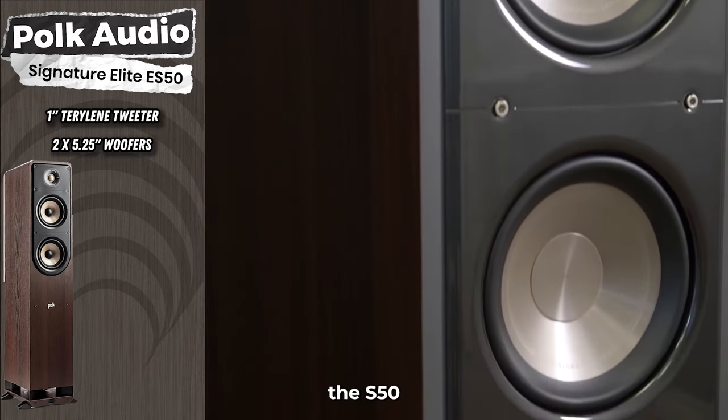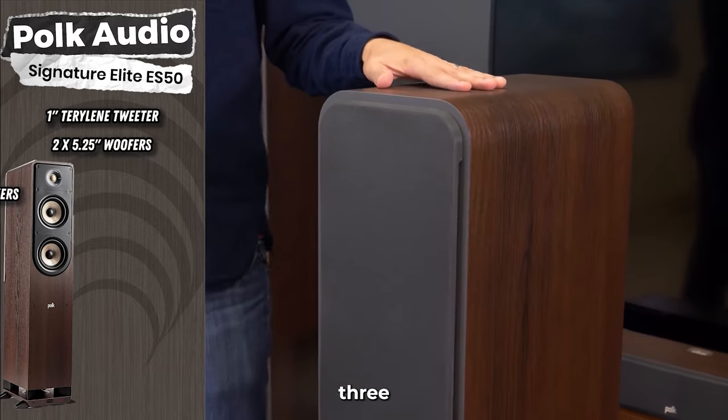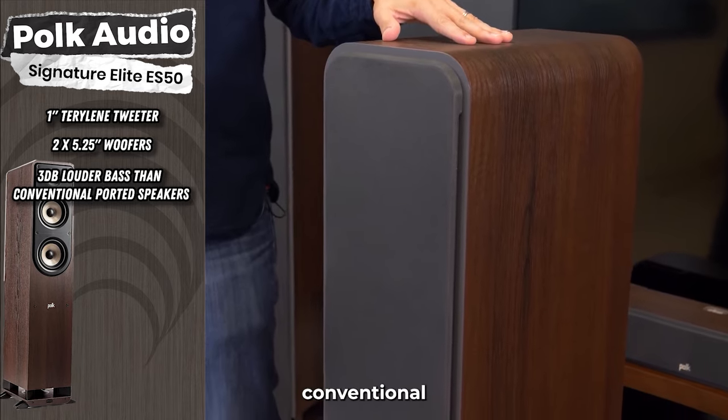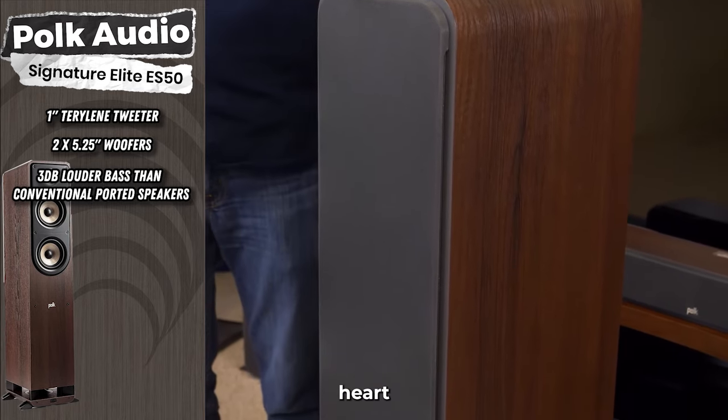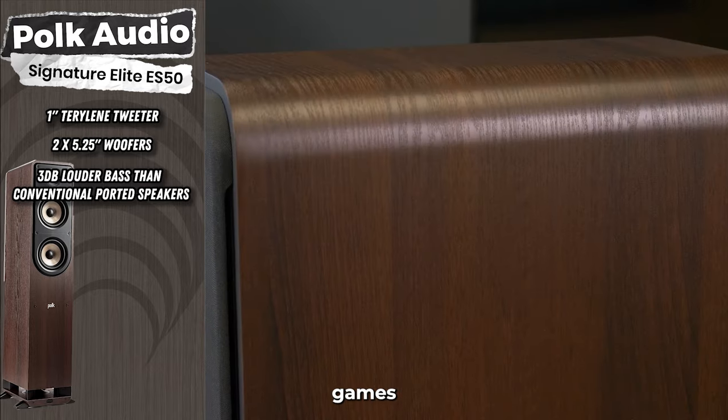What sets the ES50 apart is Polk's patented Power Port technology. This technology ensures 3-decibel louder bass than conventional ported speakers, giving you heart-thumping bass without distortion. Perfect for movies, games, and music.